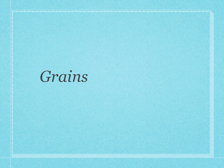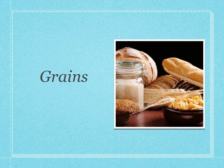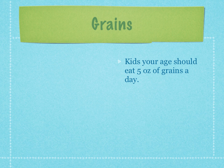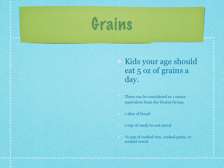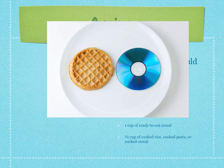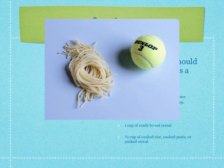Continuing on to grains — the key thing you need to know is to make half your grains whole grains, as they are the most powerful and beneficial. You should be eating about five ounces of grains a day. These things count as one ounce from the grains group: a slice of bread, a cup of ready-to-eat cereal, or a half cup of rice, pasta, or cooked cereal.